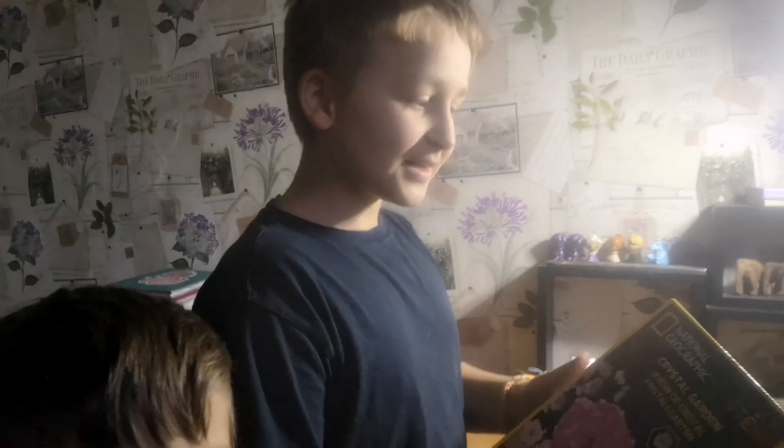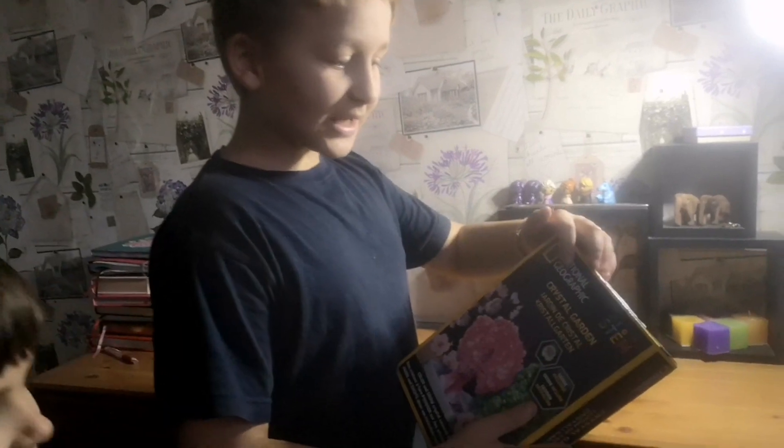Welcome to the National Geographic Crystal Garden. Today, open song.